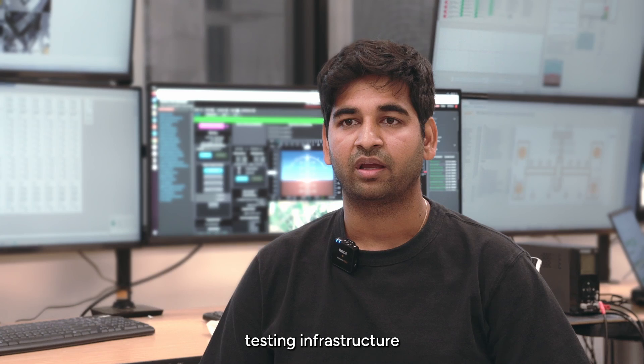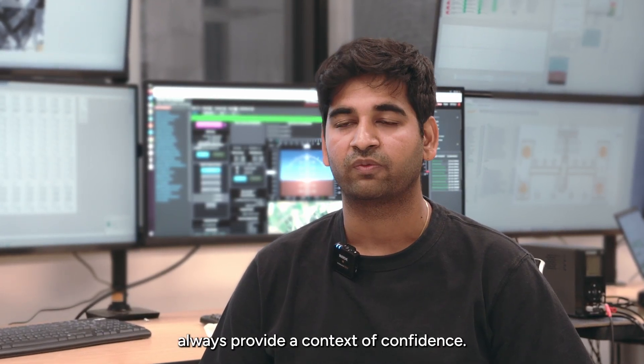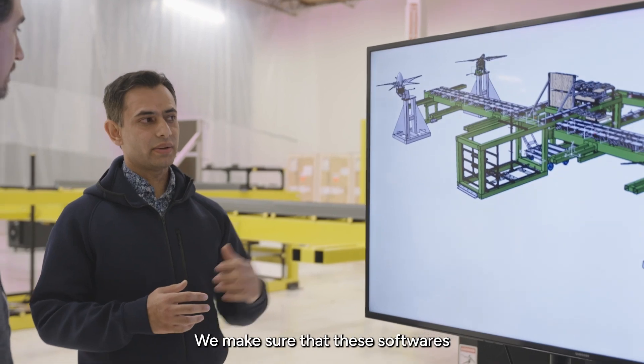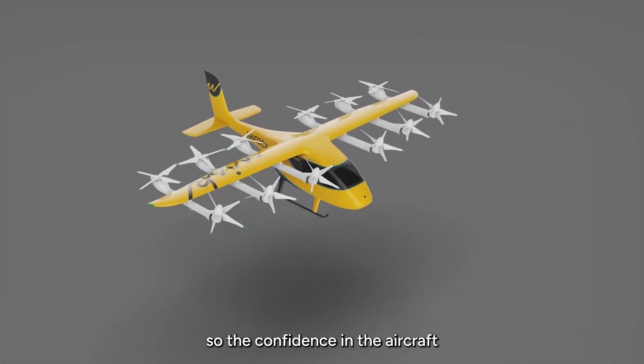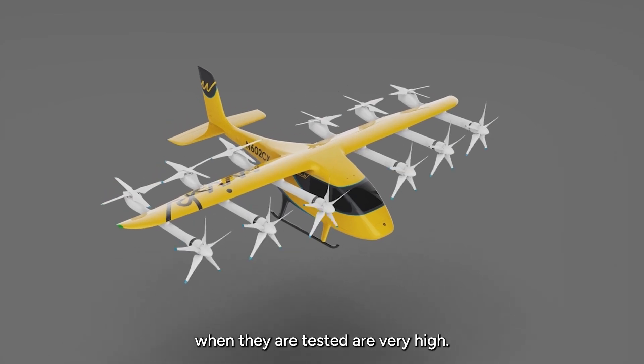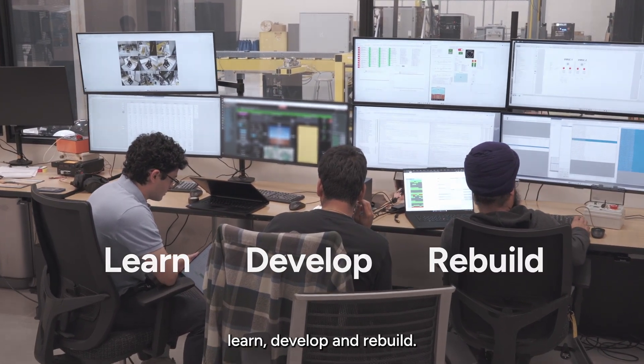Having a robust testing infrastructure and testing methodology always provides a context of confidence. We make sure that these softwares are properly tested and iterated before they reach the aircraft, so the confidence in the aircraft when they are tested is very high. And that's what the whole goal is — learn, develop, and rebuild.